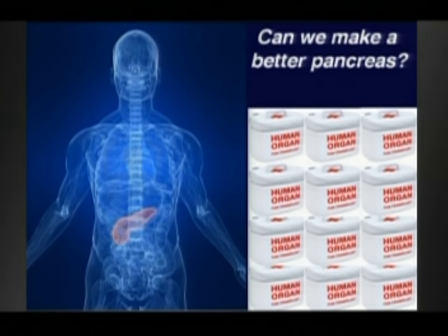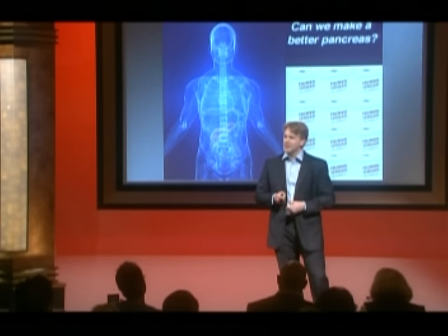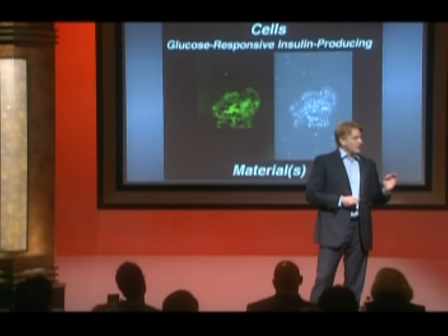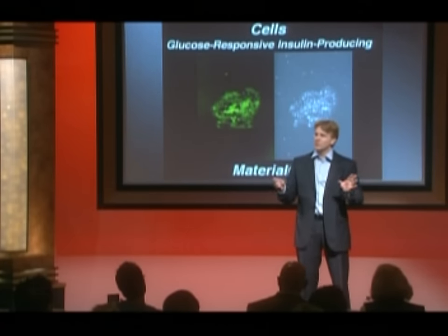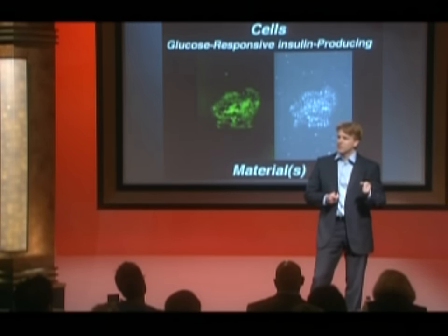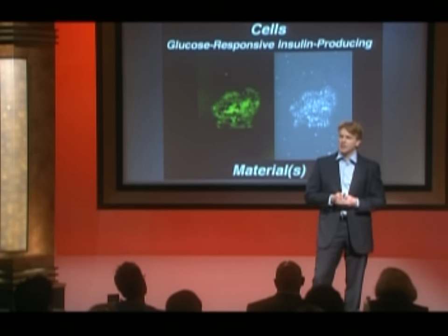We'd like to figure out a way to do this kind of work for diabetes — how do you make a new pancreas? We don't want to just make one pancreas; we'd like to make hundreds or thousands or millions. We'd like to figure out how to treat everybody. At the end of the day, what we're talking about is making a device composed of two major ingredients: the cells — whether they're from stem cells, human donors, or even potentially from pigs — and then materials that I'm going to talk about a little bit later.